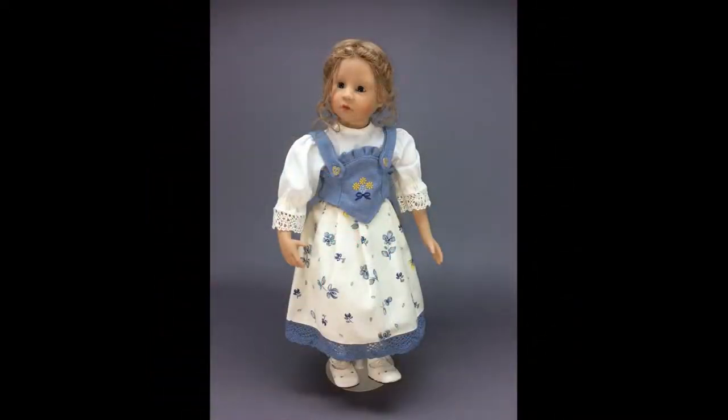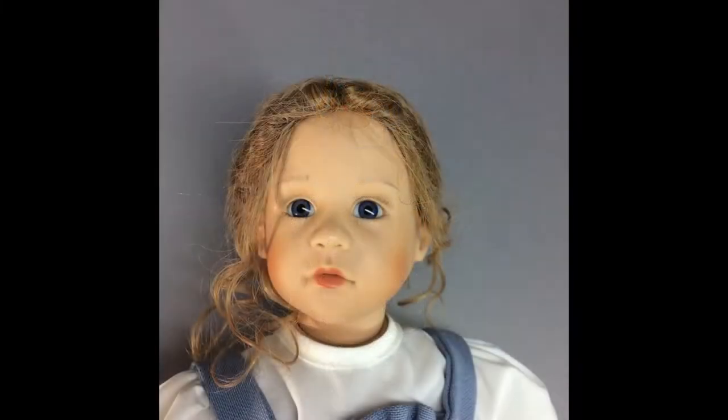This modern Schildkraut doll stands 17½ inches tall and has a vinyl socket head and shoulder plate, vinyl arms and legs on a cloth body. Her upper arms and legs are wired so she is somewhat poseable. She has inset glass eyes and a human hair wig.